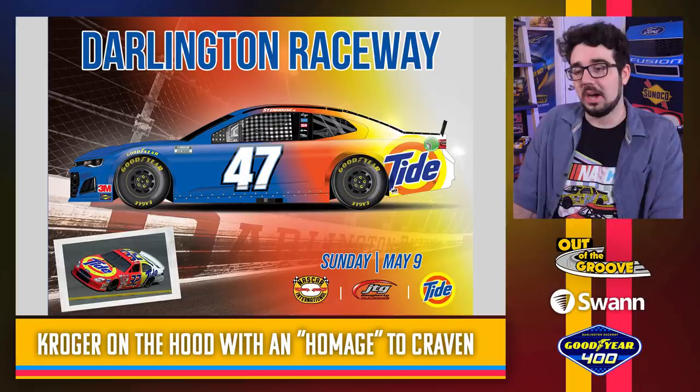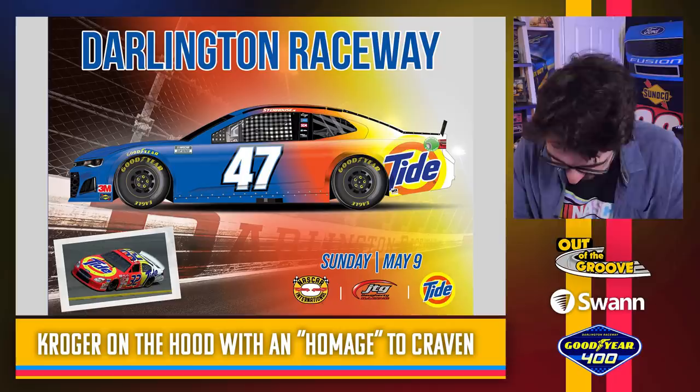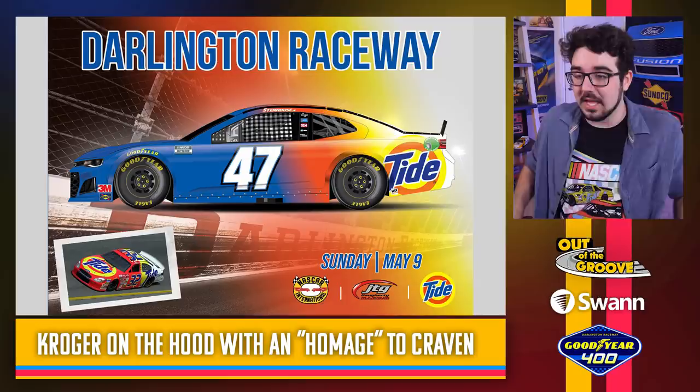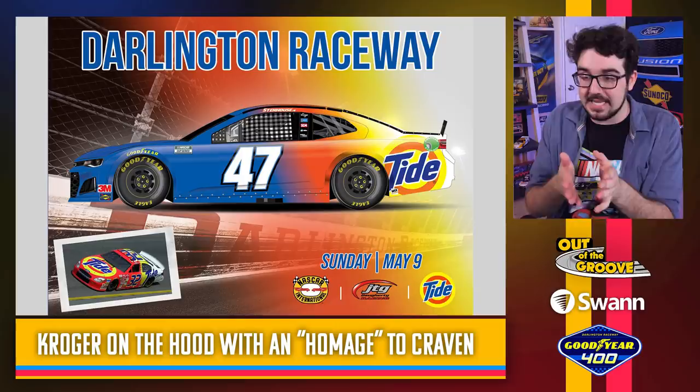Oh no. We've been on such a good roll — every scheme to this point has been an absolute winner. This might be our first dud. To be clear, this isn't actually a bad paint scheme — it's got Kroger on the front in blue with the Kroger logo, and on the back half the orange and yellow Tide colors. They're trying to do a lot with all these colors, but you can't try to pass this off as a throwback scheme as they're doing. They even put an image of the car they're throwing it back to right there, so you can see clearly how inaccurate their new rendering is. They're saying this is a Ricky Craven homage — it's not.